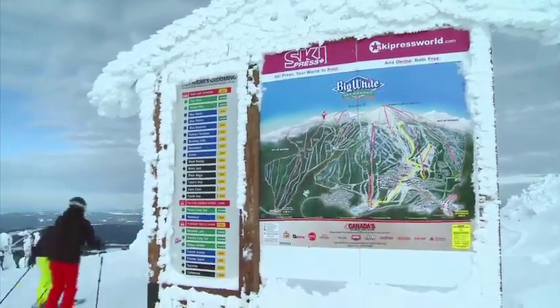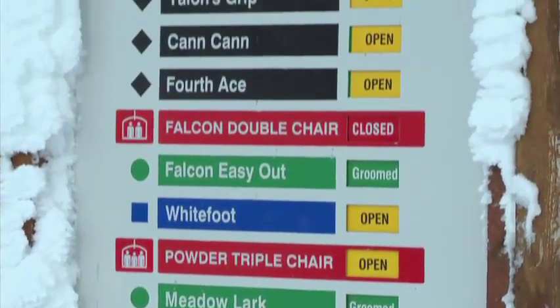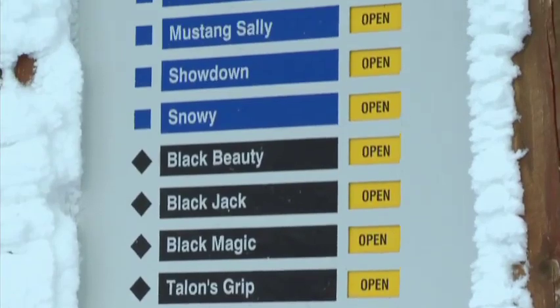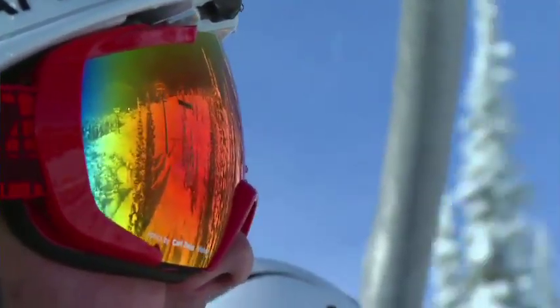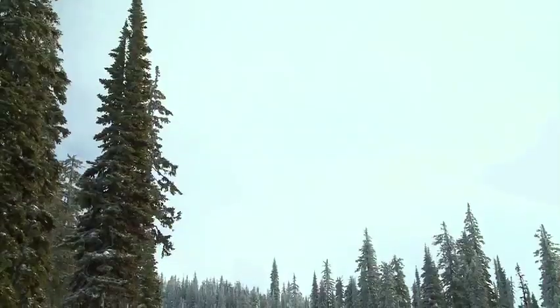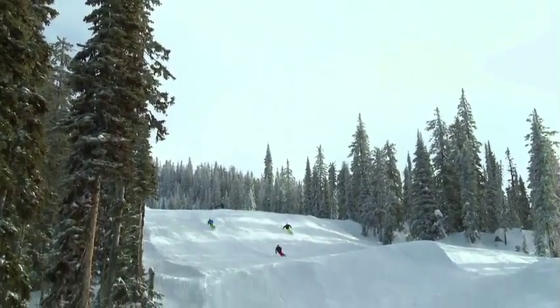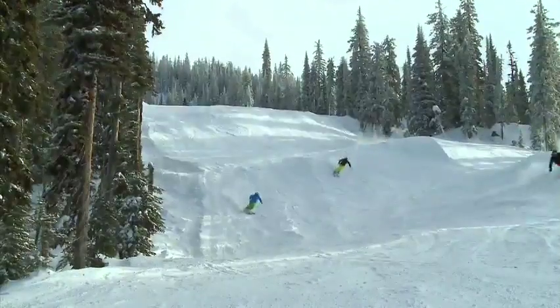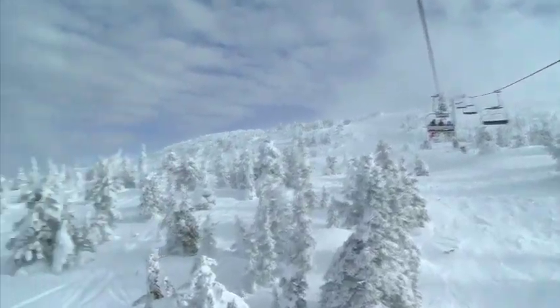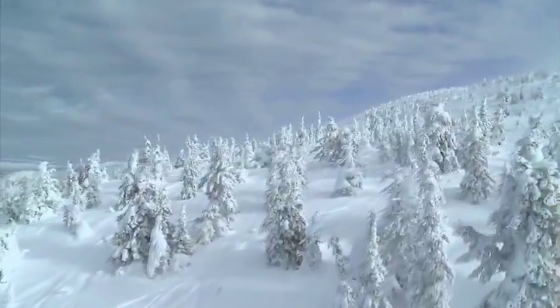On the Gem Lake side of the mountain, you'll find a mix of winding cruisers, steep bumps, and challenging glades. I love skiing over at Gem Lake here. The best thing about this place is that the terrain is so rolling and you never know what you're going to find on the other side of the ridge. And the other really cool thing most people don't know — if it's kind of cloudy in the village, come here and nine times out of ten it's sunny and blue like this.